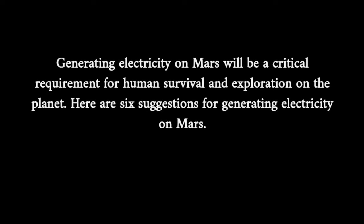Generating electricity on Mars will be a critical requirement for human survival and exploration on the planet. Here are six suggestions for generating electricity on Mars.